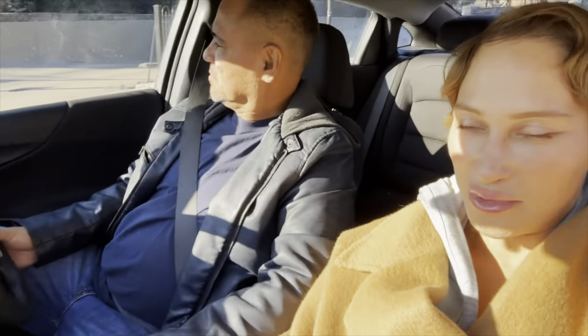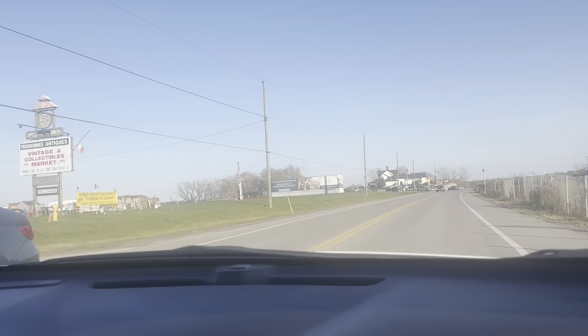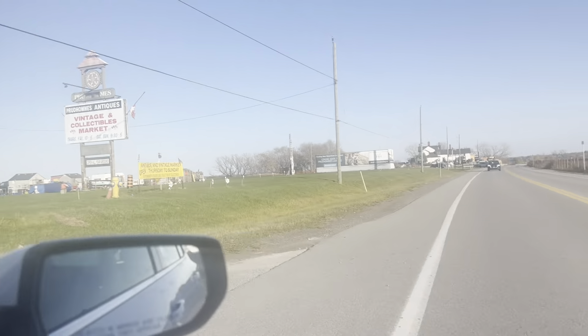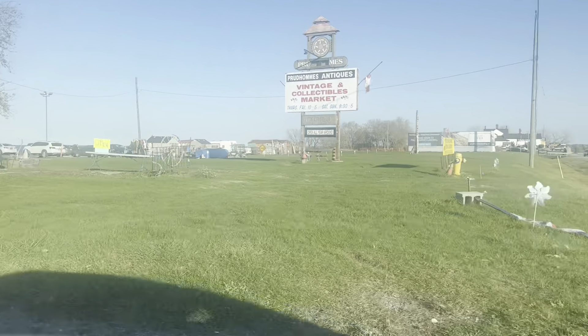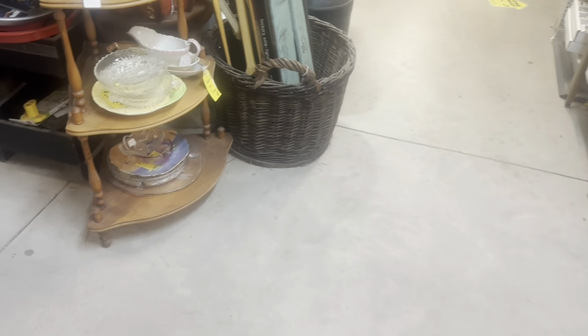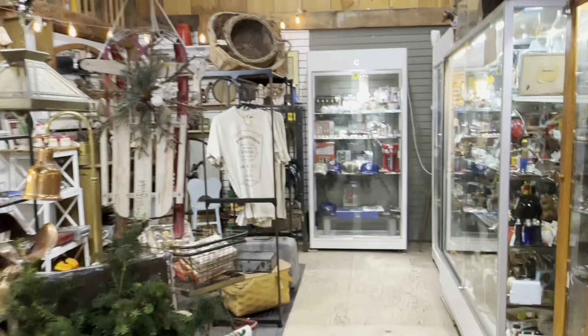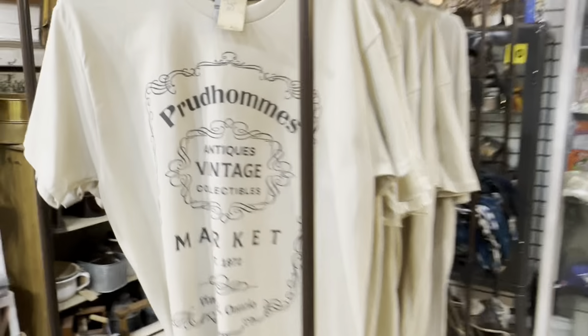We're going to Canada and I'll give you an update there. We're going to make a quick stop at the vintage and collectibles market. We're here in Canada — I think we're in Niagara Falls. I was not impressed with this little vintage off-the-highway antique market right off Lake Ontario. The items were all grossly overpriced and it's nothing new — I've seen all these things stateside, in Central California.